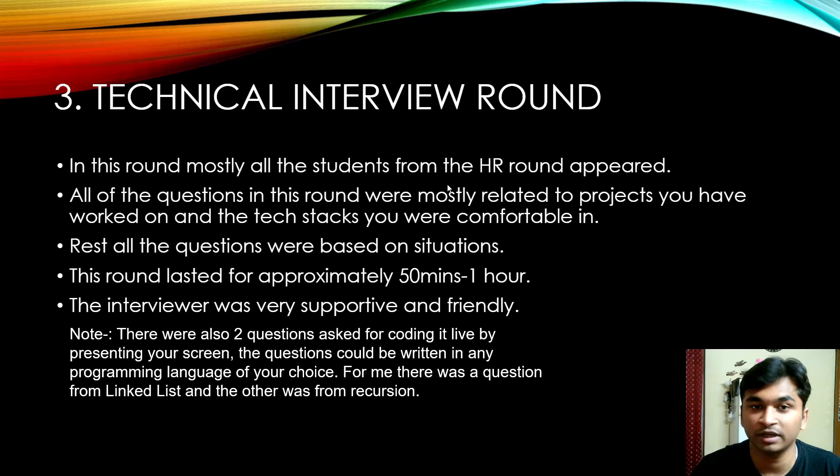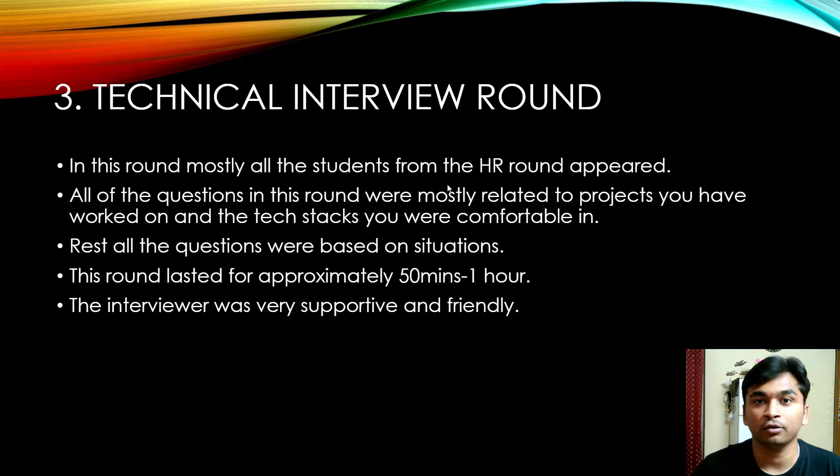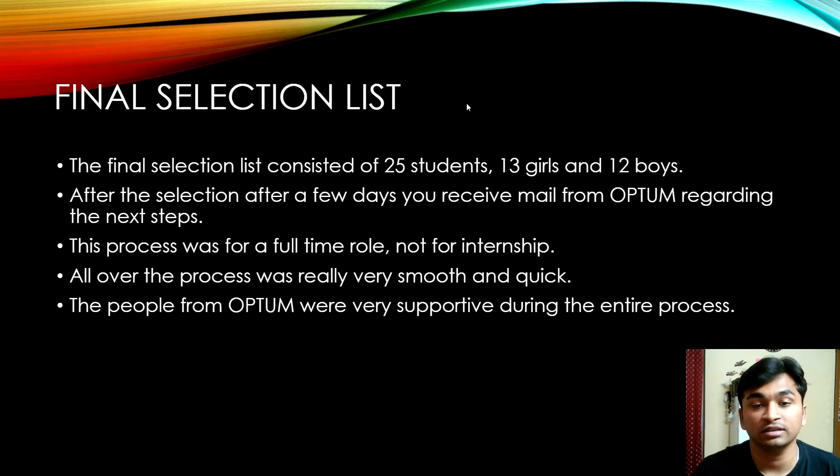Situational questions included scenarios like: what if the work hasn't been completed and has to be done by tonight, or what if you've made a mistake — how would you face your team and manager? All these questions test your own thinking capability. The round lasted between 15 minutes to one hour, and the interviewer was very supportive and friendly. The final selection list had 25 students — 13 girls and 12 boys. This was for a full-time role, not an internship, and the entire process was smooth and quick.